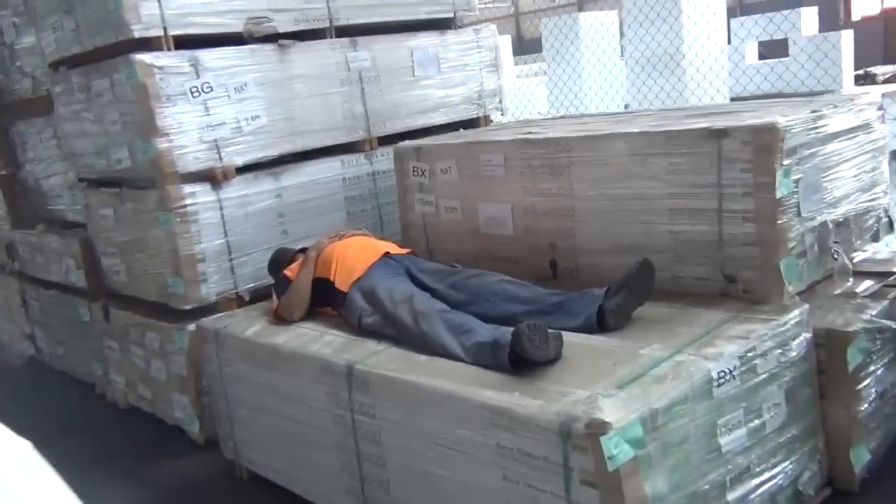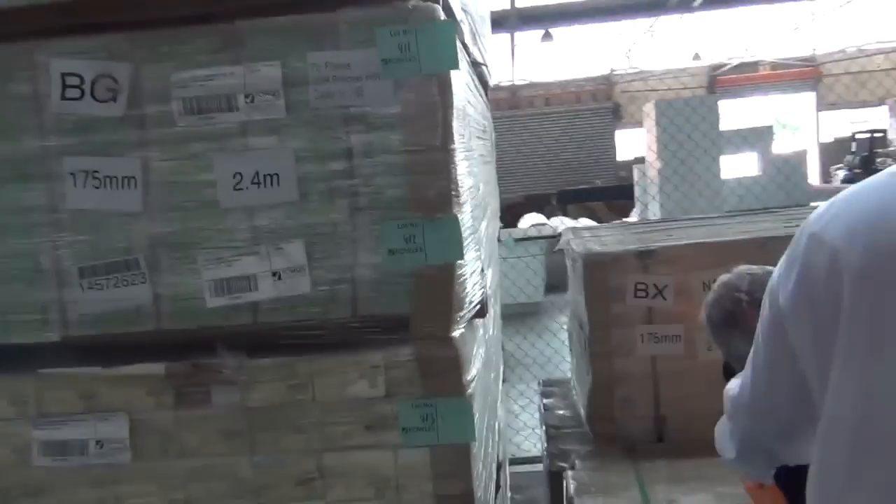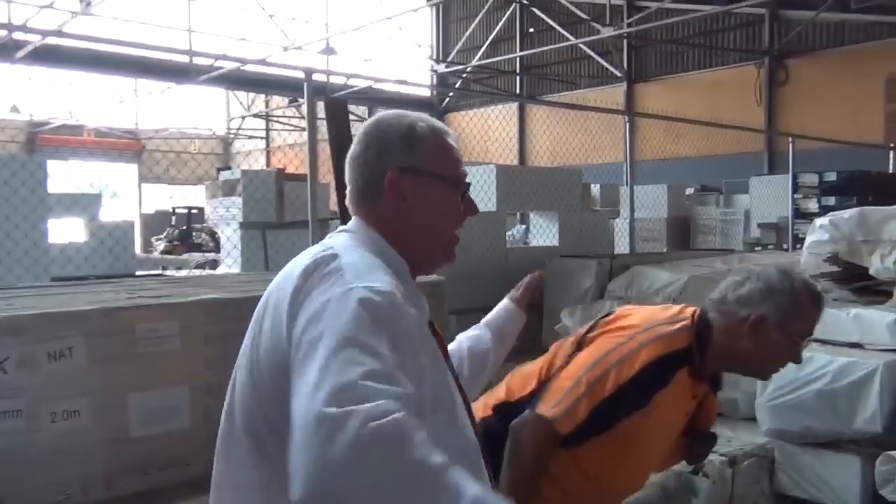Not again. Jeff — what's going on? Didn't you get any sleep last night? Mate, the forklift's that way, okay? Over that way. Off you go. Thank you.